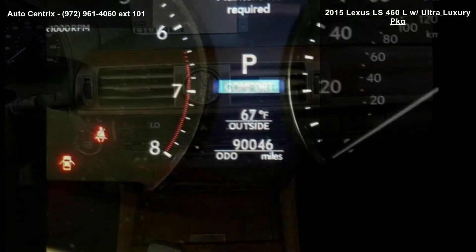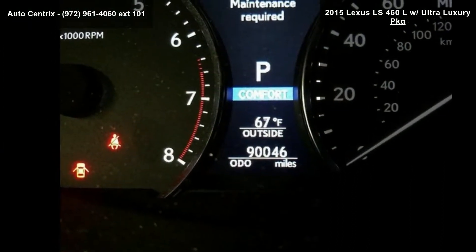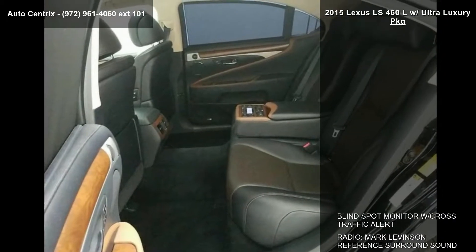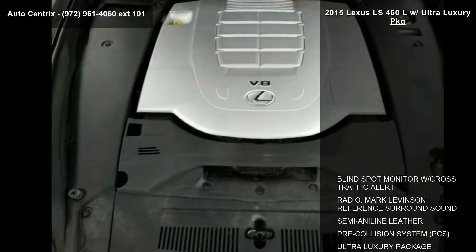19-inch wheels, heated 3-spoke wood steering wheel with center leather pad, and Obsidian and Black Saddle Tan with Burl semi-aniline leather seat trim.